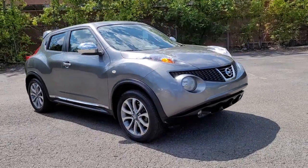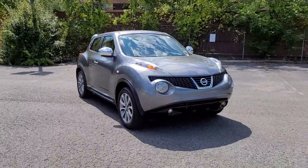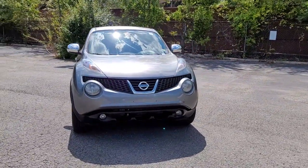You just found the 2011 Nissan Juke. This vehicle still has fewer than 110,000 miles on the clock, so it won't last long.